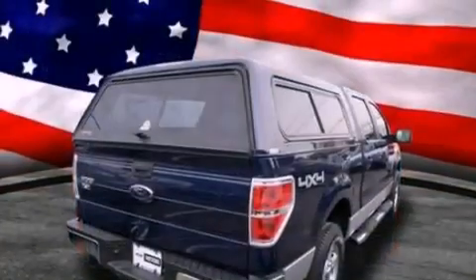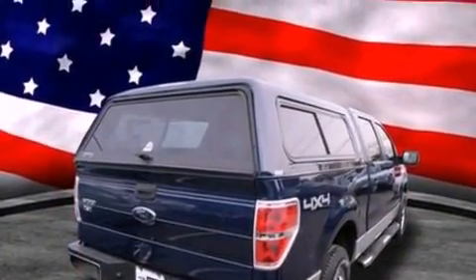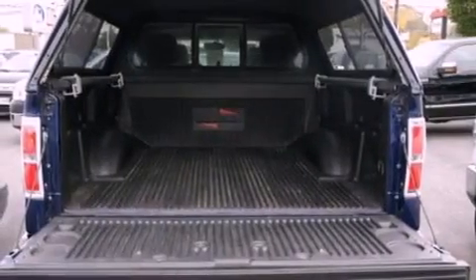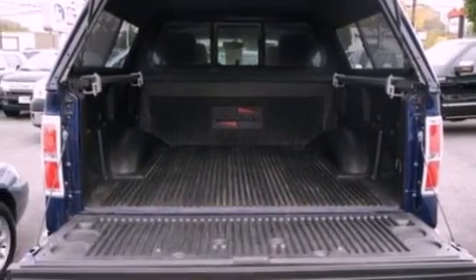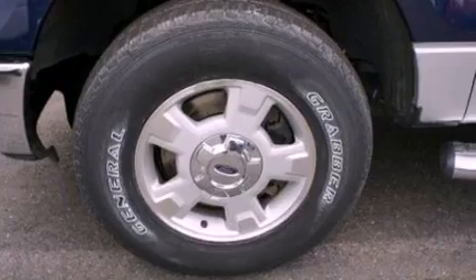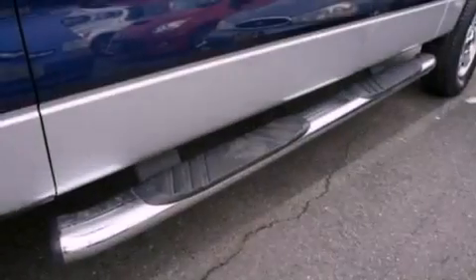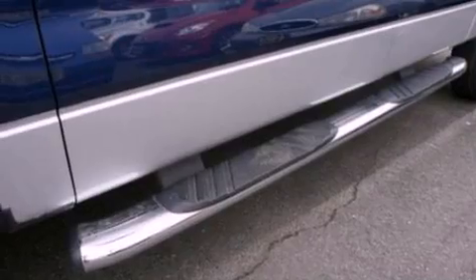Its top features include a folding rear seat, cruise control, full-power accessories, a double wishbone independent front suspension, automatic locking wheel hubs, 17-inch wheels, an engine immobilizer theft deterrent system, a low-tire pressure indicator, 12-volt power outlets, and this vehicle has fewer than 28,000 miles on the odometer.